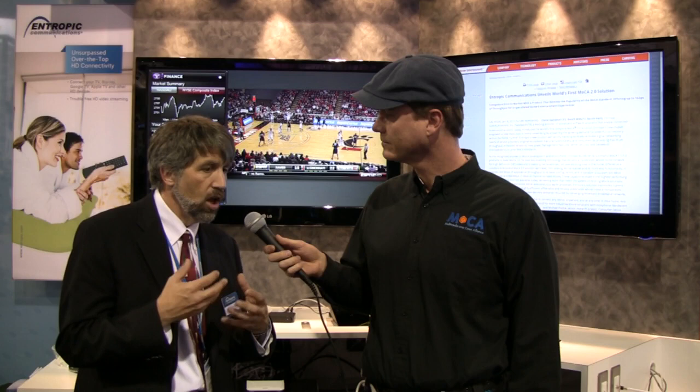Tom, what trends do you see in home entertainment networking in 2011? Well, aside from robust deployments by service providers as they roll out more of their multi-room DVR product and deploy MoCA, we're also going to see picking up pretty fast now and through this year deployments of MoCA for other uses within the home.